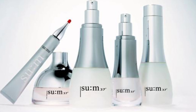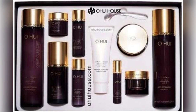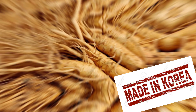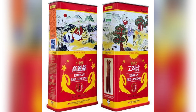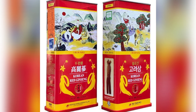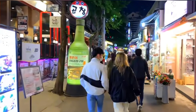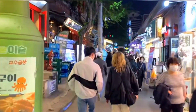Điều thứ 9 là mua sắm. Hàn Quốc là thiên đường của các loại mỹ phẩm, thực phẩm chức năng, nhân sâm, bánh kẹo. Nhưng hãy kiểm tra kỹ mã vạch 880 khi bạn mua hàng tại các khu chợ, bởi vì mặt hàng rất nhiều nhưng vẫn có hàng giả, hàng nhái. Nếu bạn muốn mua các sản phẩm mỹ phẩm trực tiếp trên da thì cứ nên vào shop chính hãng cho an toàn.